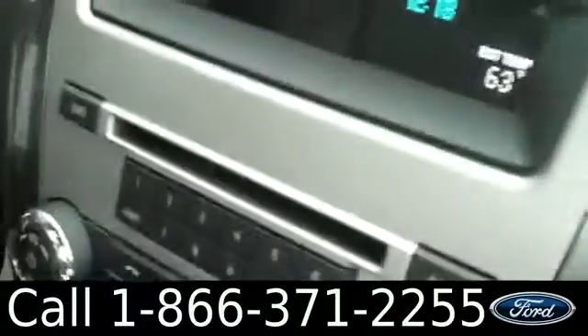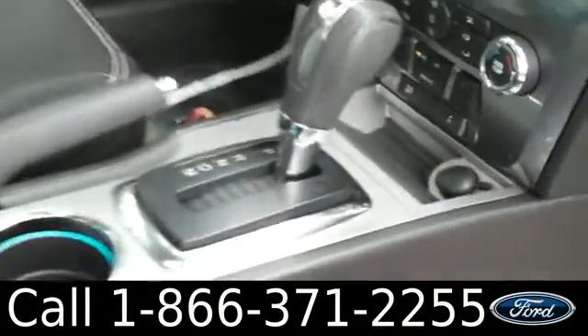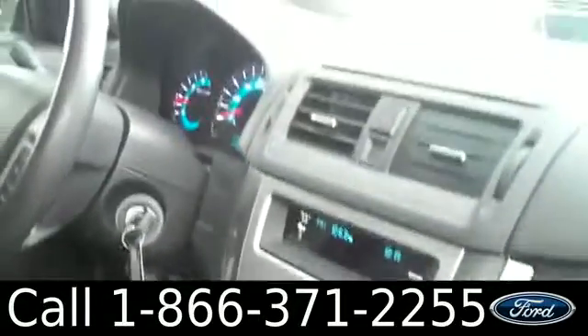The inside is in great condition. You have leather interior, a glove box, AM/FM radio with a CD changer, Sirius satellite radio, and SYNC by Microsoft technology with USB and auxiliary ports.